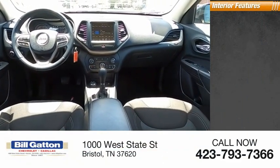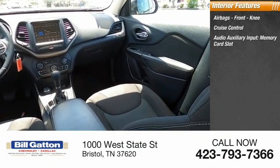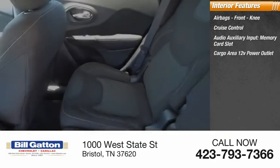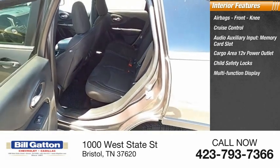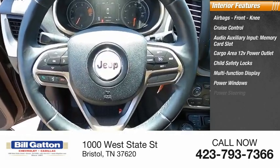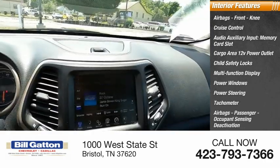Inside you'll find airbags, front knee airbags, cruise control, audio auxiliary input, memory card slot, cargo area 12-volt power outlet, child safety locks, multifunction display, power windows, power steering, tachometer, passenger airbags, and occupant sensing deactivation.